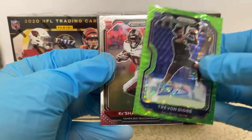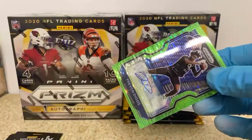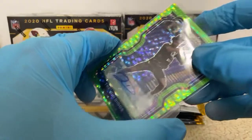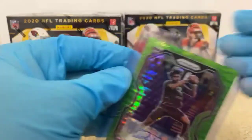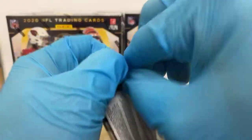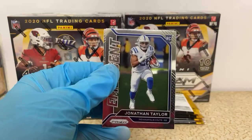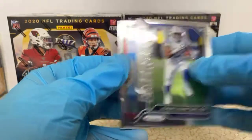We got a Ke'Shawn Vaughn rookie for the Buccaneers behind it. So the Cowboys got the first one — not the best player, a CeeDee Lamb would be nice, but Trevon Diggs. I need to do something about that light — it's like 14 feet up there. AJ Brown for the Titans, Todd Gurley, a Jonathan Taylor emergent rookie for the Colts, and an AJ Terrell rookie for the Falcons.